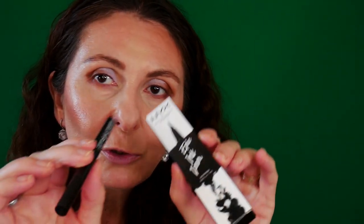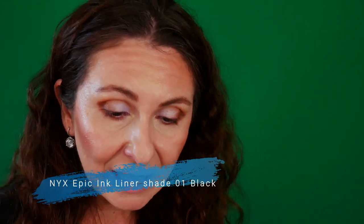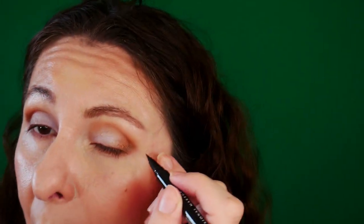Now I'm going to add my NYX Epic Liner. I'm definitely enjoying this the most out of the products I received in the NYX Advent Calendar. It has a ball so you can mix it, and it has a brush applicator. I'm going to take my time and do my wing. My eyes are not symmetric — I wanted to point that out — so my wings can be sisters but not twins. I'm happy with this wing.